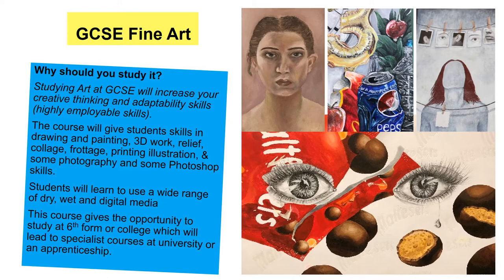You are going to be using a range of art and design techniques across all of these subjects, and we've got some nice examples here. Let's look at the fine art first. GCSE fine art — you've got some lovely examples of a student's work there. It's going to increase your creative thinking and adaptability skills. These are highly employable skills, and that's similar across all three subjects. Employers want you to be a creative thinker and to be able to problem solve, and creative subjects are excellent at getting you those skills. The course is going to give you skills in drawing and painting, three-dimensional work, relief collage, and printing.